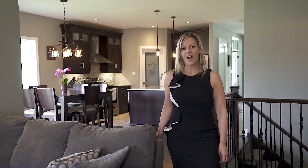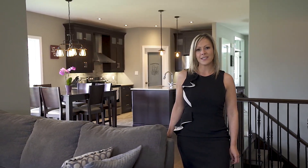Contact me for your private tour. I'm Amy Francis with the KW Listings team. We'll talk soon.